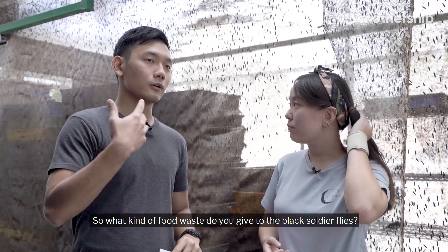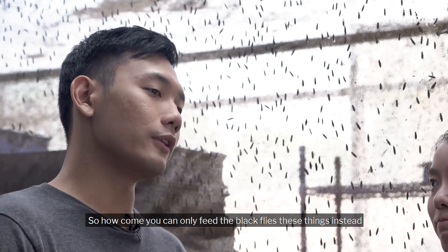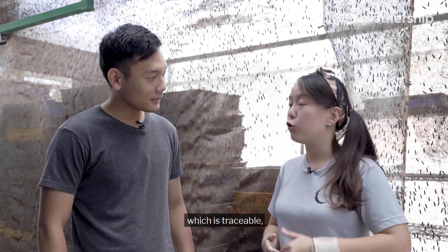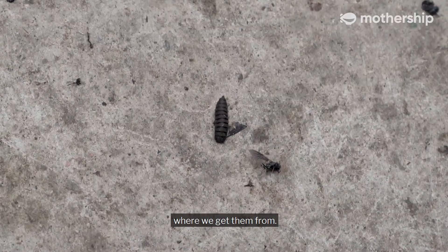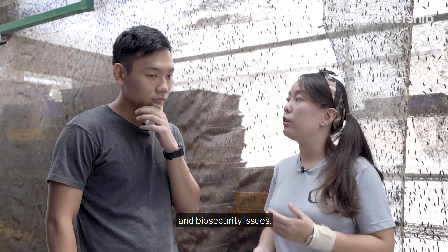What kind of food waste do you give to the black soldier fly? Soy bean waste as well as beer waste. How come you can only feed the black flies these things instead of like my leftover batch of meat? We're feeding them food waste which is traceable, meaning we can trace them all the way to the source. This is important for hygiene and biosecurity issues.